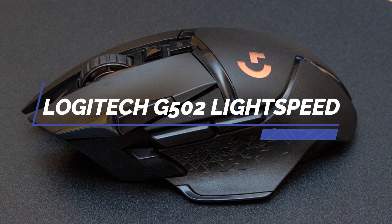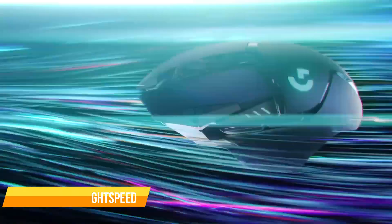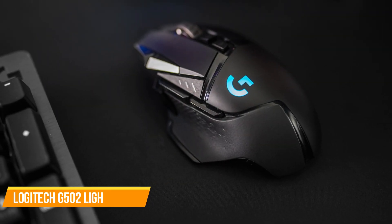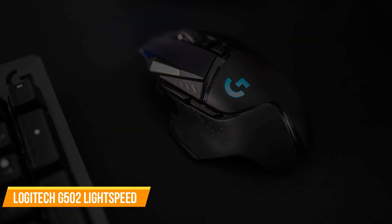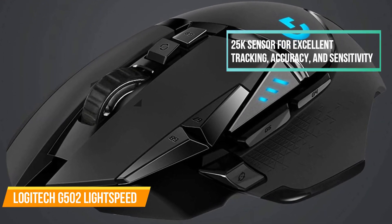Next up, we have the Logitech G502 Lightspeed Wireless Gaming Mouse. The Logitech G502 Lightspeed is a top choice for gamers looking for a high-performance, upper-mid-range mouse. It features Logitech's exclusive Lightspeed Wireless technology, which is used by pro gamers worldwide, and the Hero 25K sensor for excellent tracking, accuracy, and sensitivity.